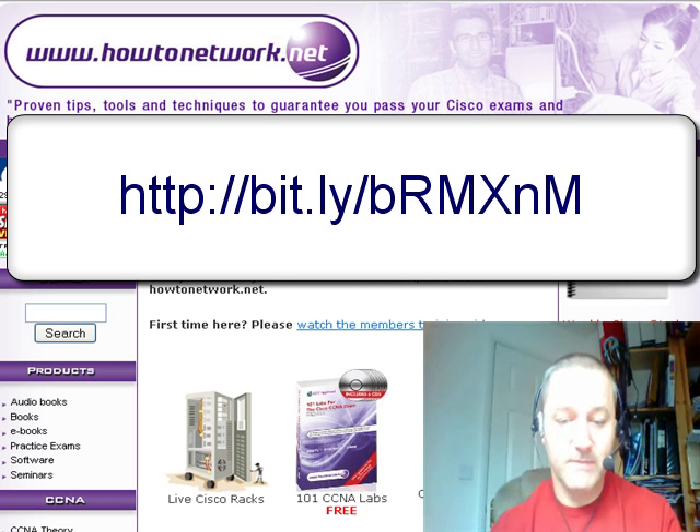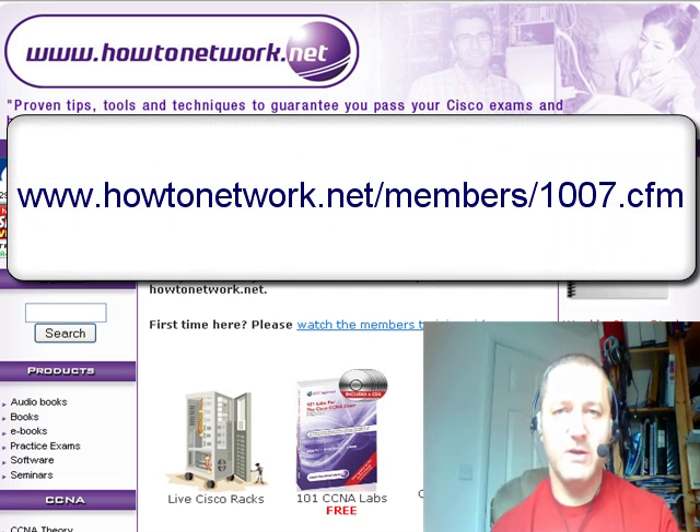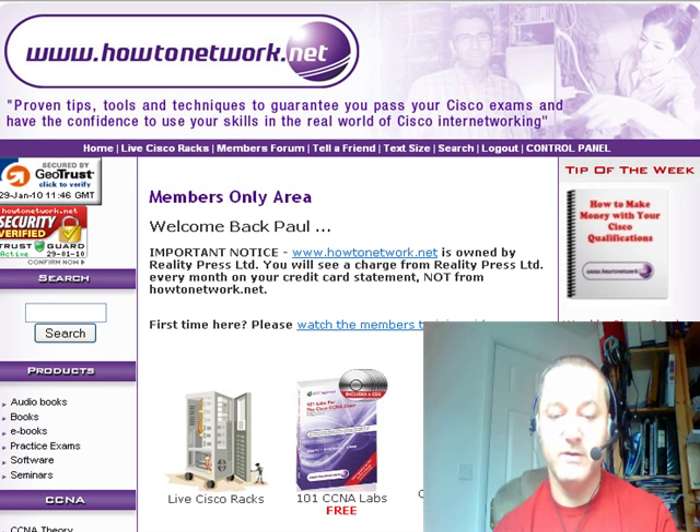The chat room for members I've reopened — it wasn't really used last time but I'm going to give it another go because we've got a lot more members now. I'll flash up the link here, so if you're a member of HowToNetwork.net and you're online studying and want to chat with someone, feel free to use that.